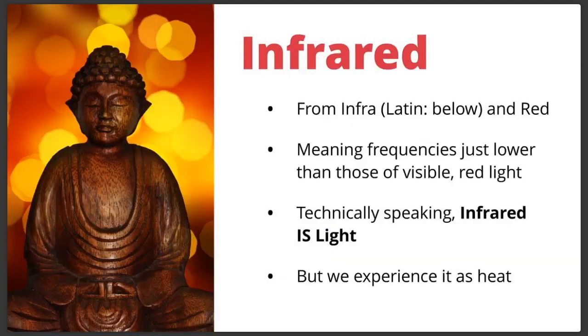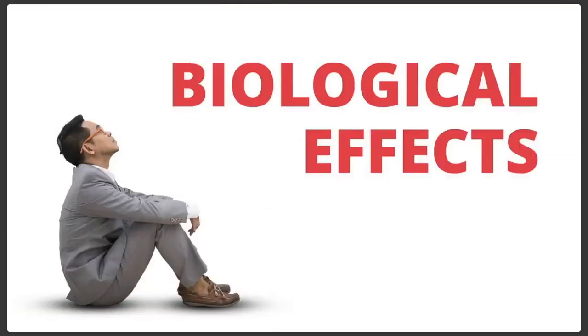A couple of other things to know: technically speaking, infrared radiation is light. Don't let the word radiation scare you. Radiation simply means energy that is given off or radiated — it can be in the form of radio waves, visible light, x-rays, all of that is radiation. Some is dangerous, some is not. Infrared is not dangerous. It's just light that we can't see — we feel it as heat.